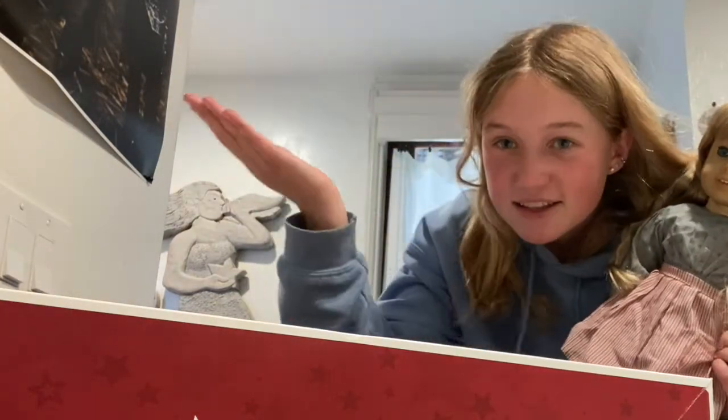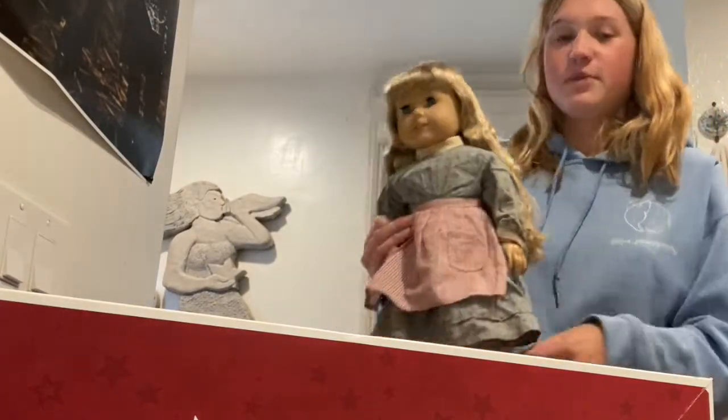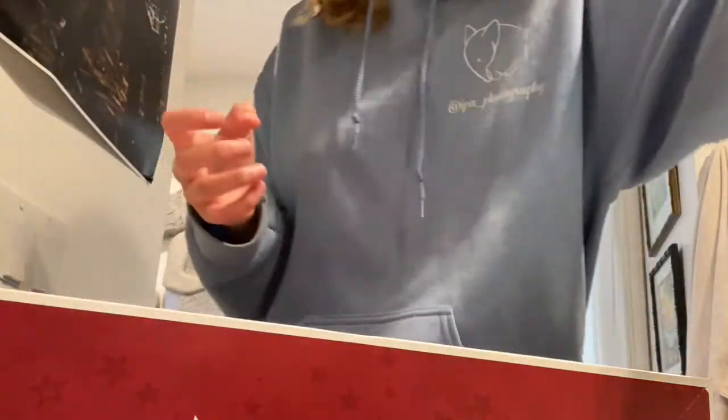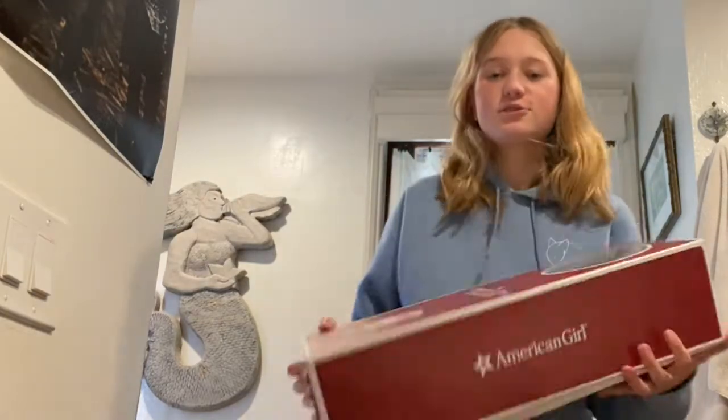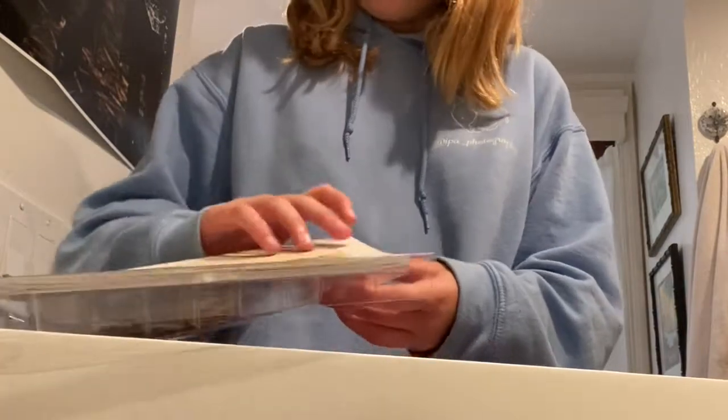She did go to the hospital — click the link up here if you want to see me opening her from the hospital, which shows what she looked like before. But today I'm opening up the 35th anniversary Kirsten. I got her as a birthday graduation present, and I got the original Kirsten on June 7th, 2009, when I was about to graduate kindergarten, so it's pretty cool.